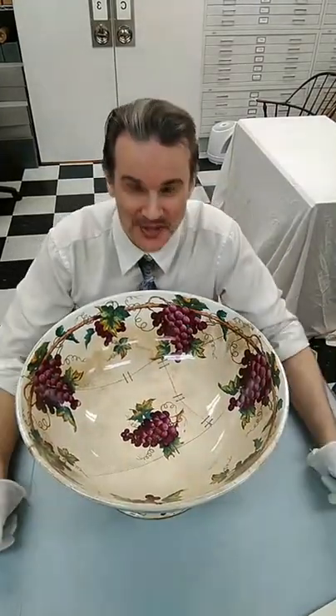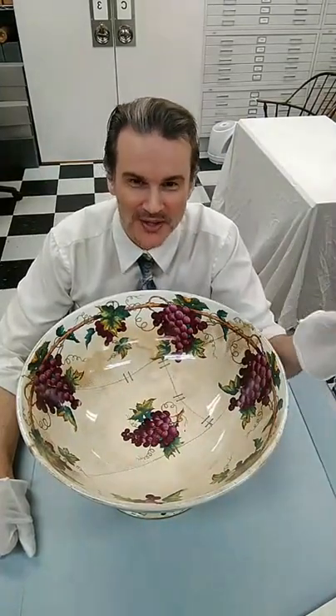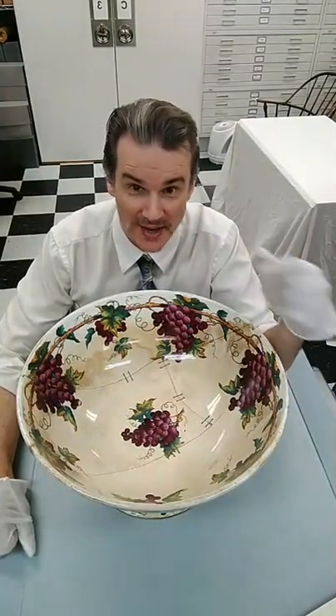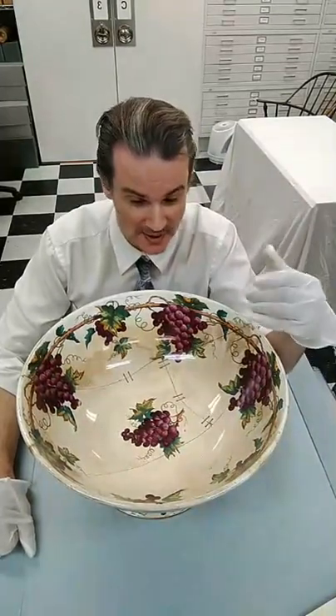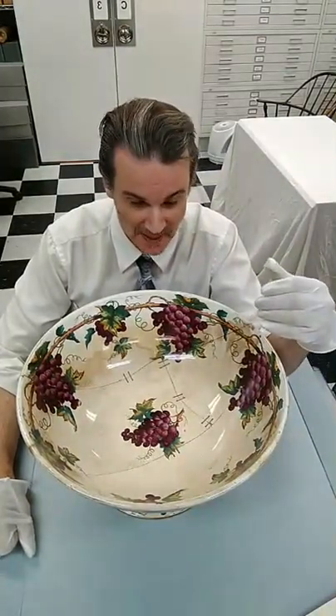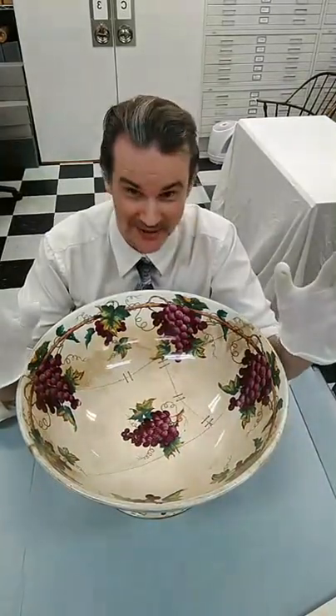Welcome back to the second Curator Live, the Chats with the Curator. I'm going to be doing this every Monday at 2 o'clock. I got a pretty good response last time, so we'll keep it going. Today I've got some really, really cool stuff to show you, some really, really interesting things.